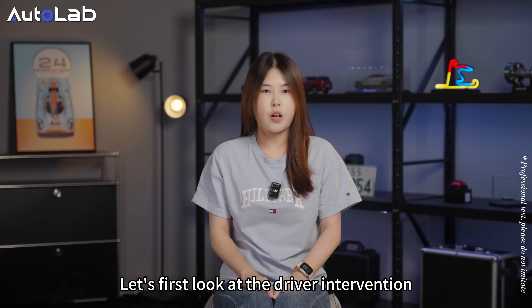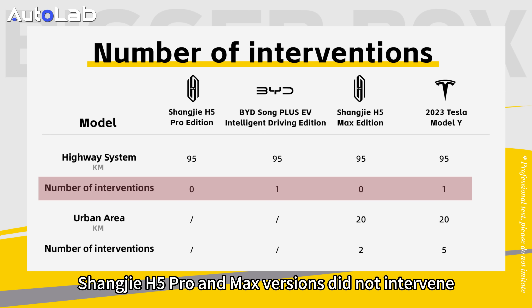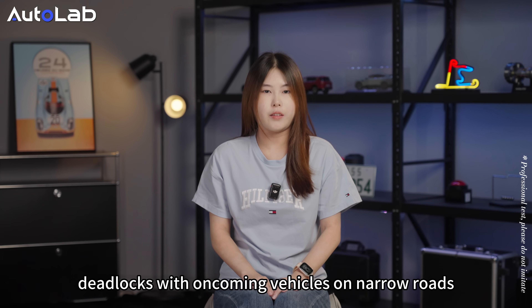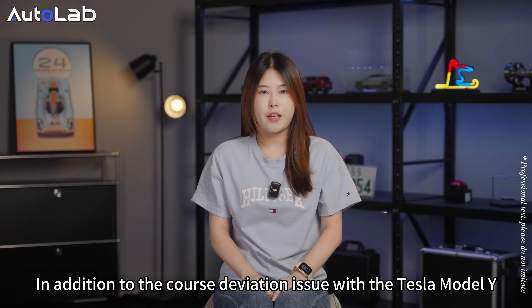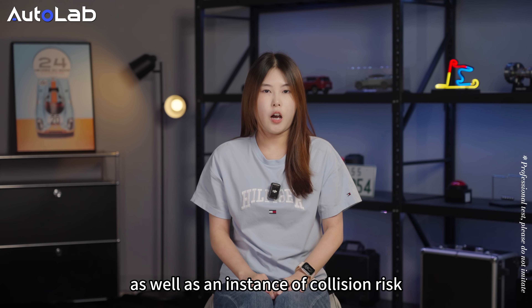Let's first look at the driver intervention situation of the four vehicles. On the highway section, only the drivers of Shangjie H5 Pro and Max versions did not intervene. On the urban section, the Shangjie H5 Max version also performed well, with only two interventions — both due to deadlocks with oncoming vehicles on narrow roads. In addition to a route deviation issue with the Tesla Model Y, it also experienced a strange problem where it failed to start when the traffic light turned green, as well as an instance of collision risk.